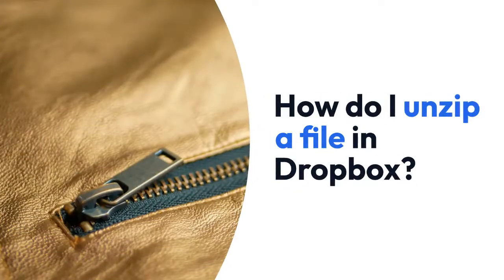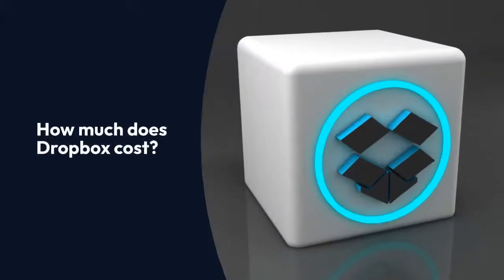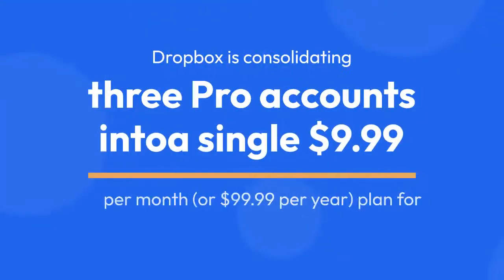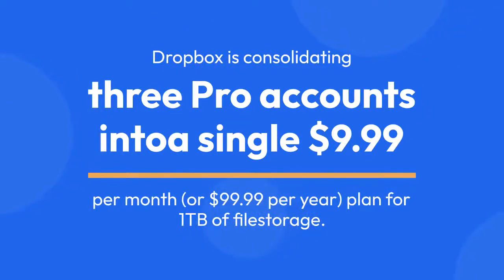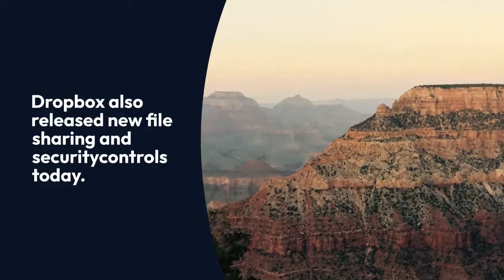How do I unzip a file in Dropbox? How much does Dropbox cost? Dropbox is consolidating three pro accounts into a single $9.99 per month or $99.99 per year plan for one terabyte of file storage. Dropbox also released new file sharing and security controls today.